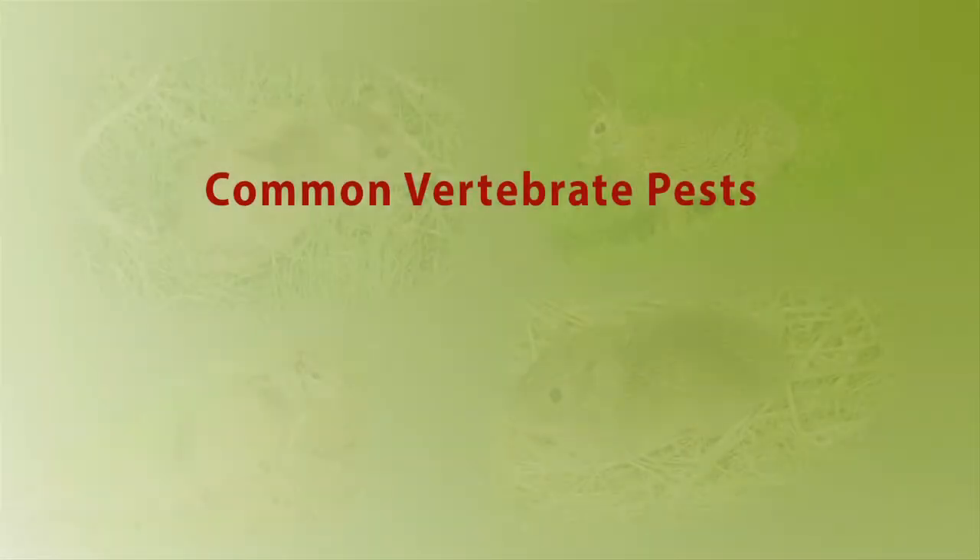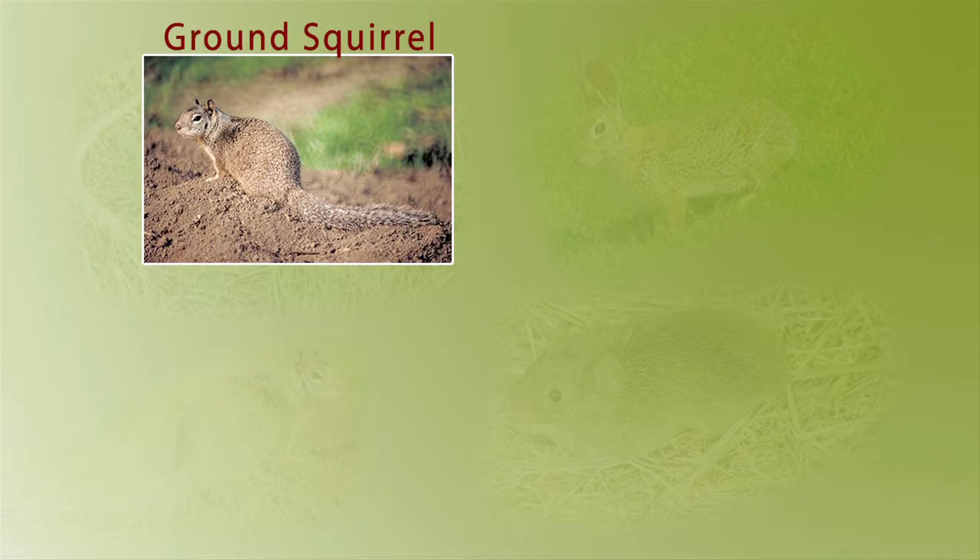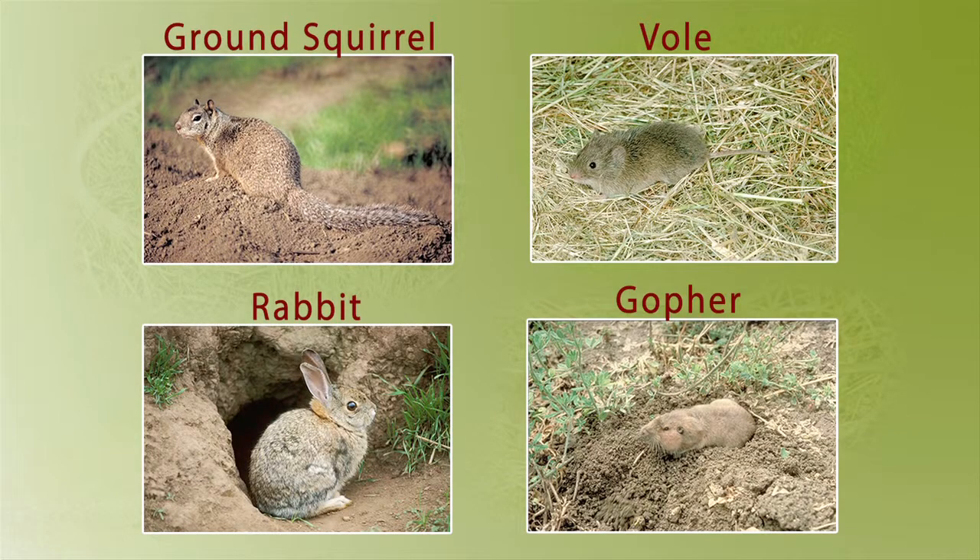Common vertebrate pests in California include squirrels, voles, rabbits, and gophers.